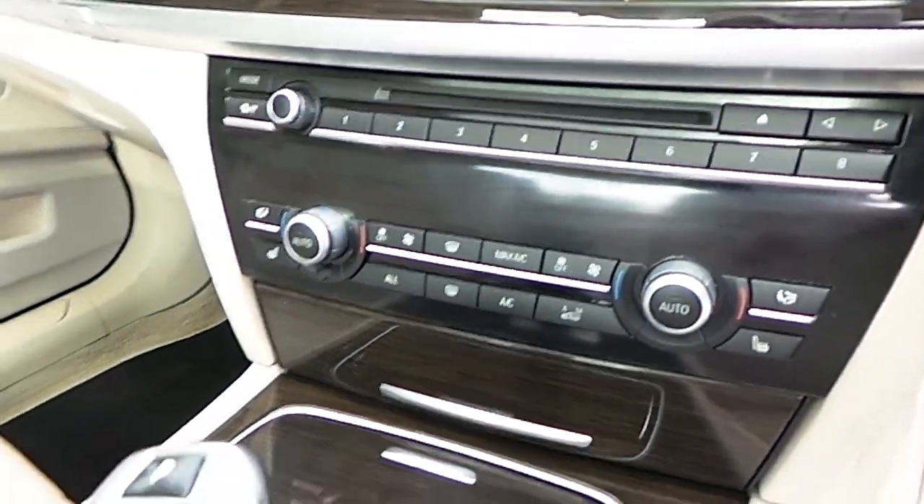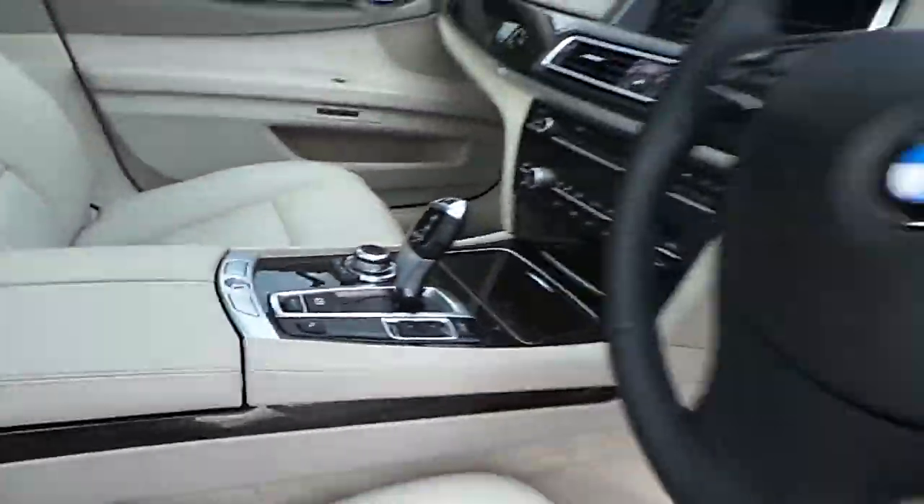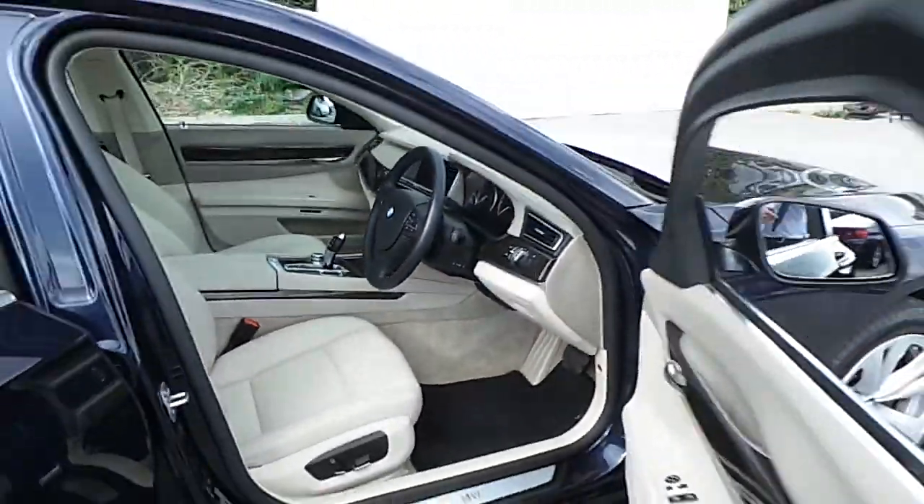Dual climate control, heated leather seats, air conditioning, and automatic transmission. Thank you for watching our video.